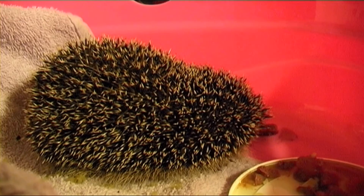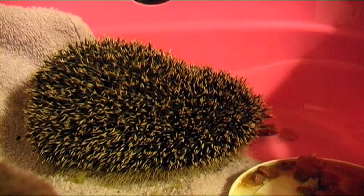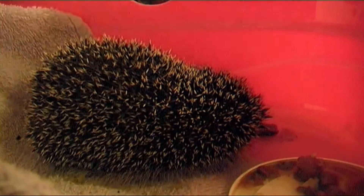Time to pop in a new heat pad and some extra food before we go to bed. Goodnight, Spongebob.